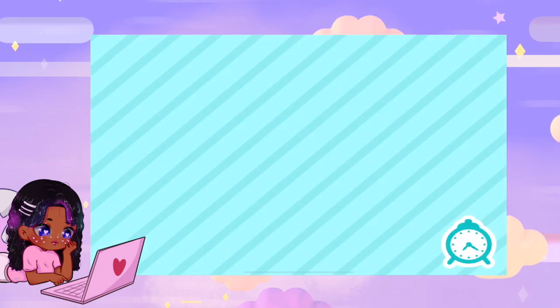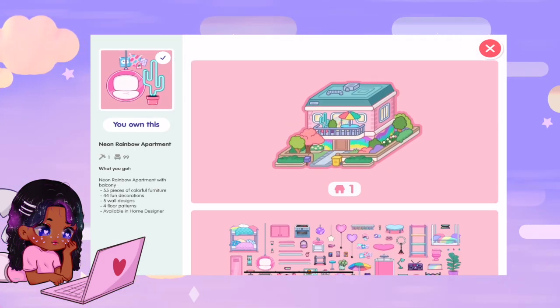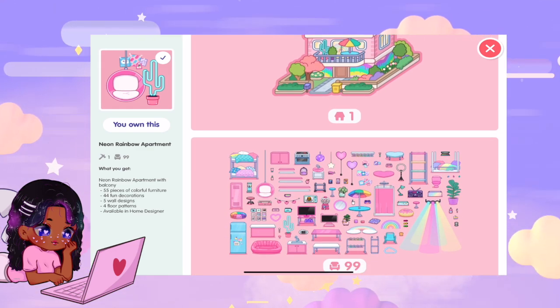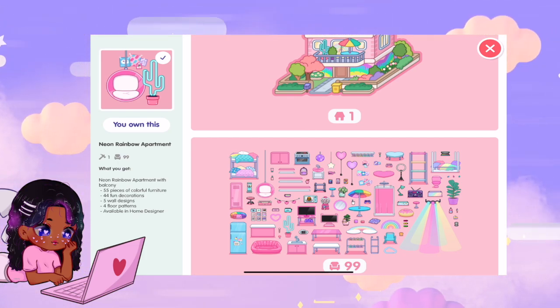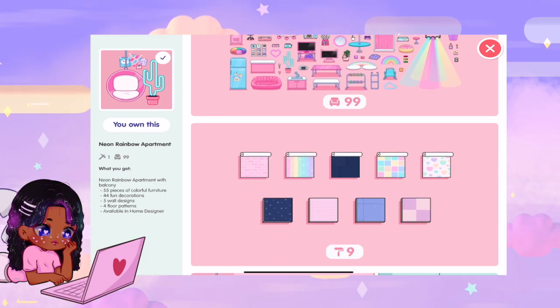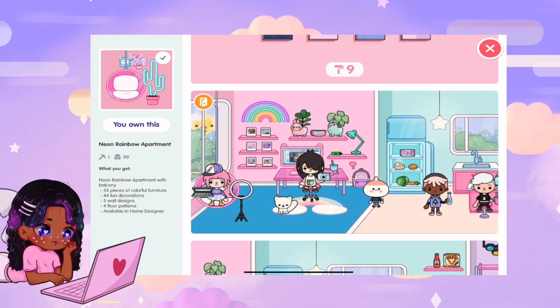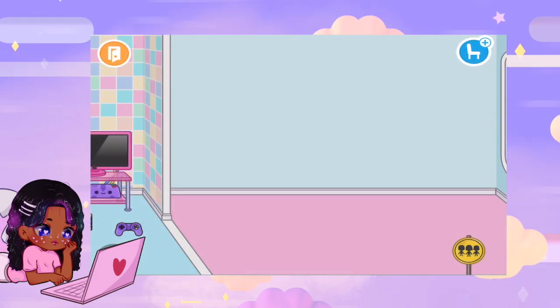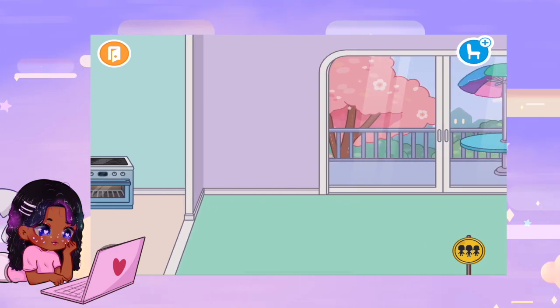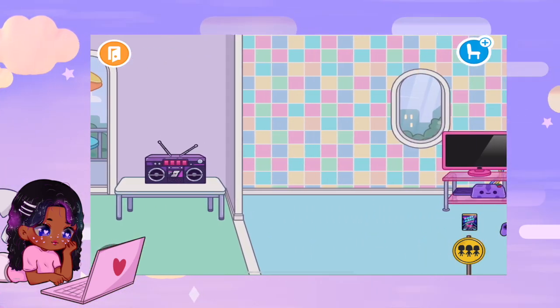Let's go on over to number one. You guys probably already guessed what it is based on my style. Number one is the Neon Rainbow Apartment. Not only is it cute on the outside, but look at the furniture and decorations you get plus the wall patterns — pink, purples, kawaii stuff, colorful stuff, neon stuff, pastel stuff. It's just so adorable. Look at the wallpapers and the floors — rainbow stuff, hearts, cute checker patterns. It's number one because if you like colorful things, it comes with all these colorful items that you can not only use in this house but in any other house too. So if I wanted to decorate my mansion with a kawaii colorful theme, I can now because I have the wallpapers.